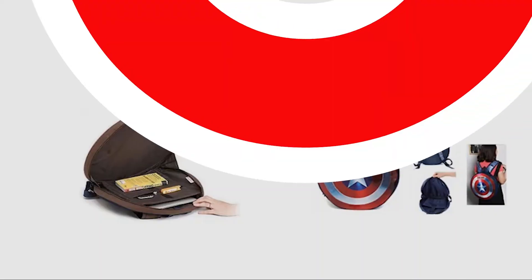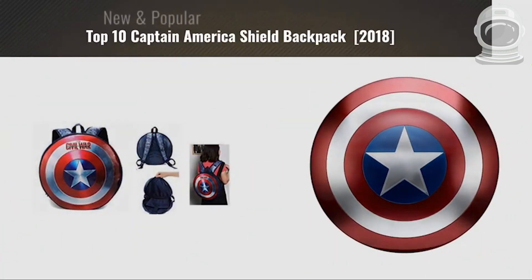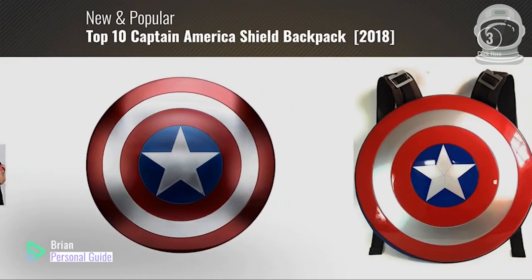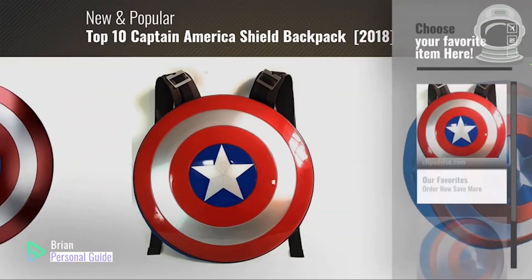5. Captain America Shield Backpack. This backpack looks like Captain America's shield and is perfect for carrying your schoolbooks or gym clothes. It's made of durable materials and has adjustable straps for a comfortable fit. You can find it on ThinkGeek for around $50.